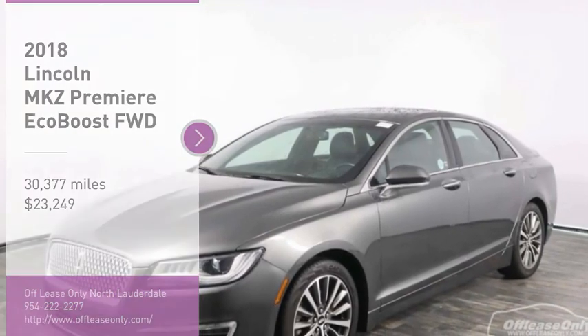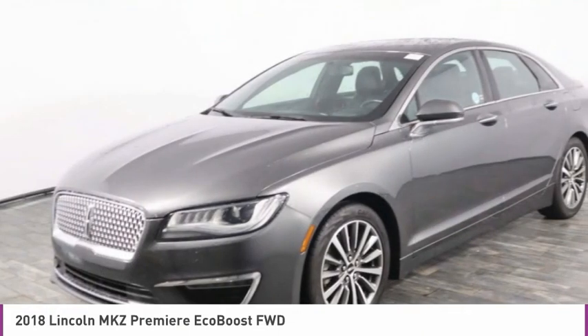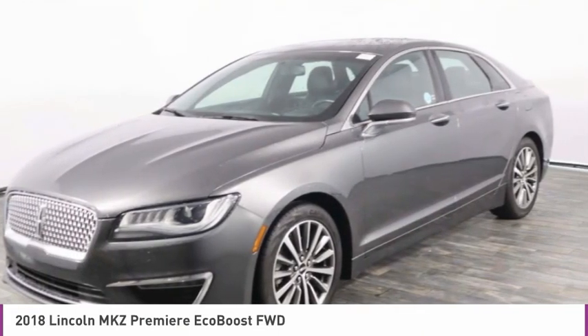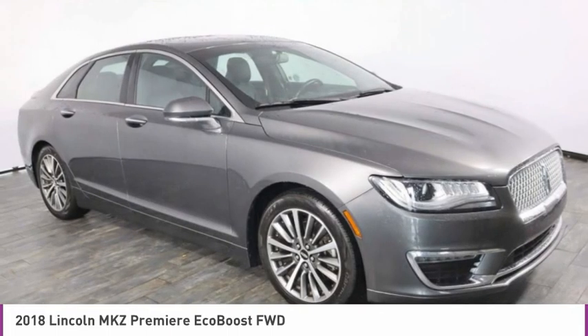Stop by and take a look at the 2018 Lincoln MKZ with sharp angles, sleek lines, and a sculpted body. The Lincoln MKZ has an impressive stance and a dynamic design.